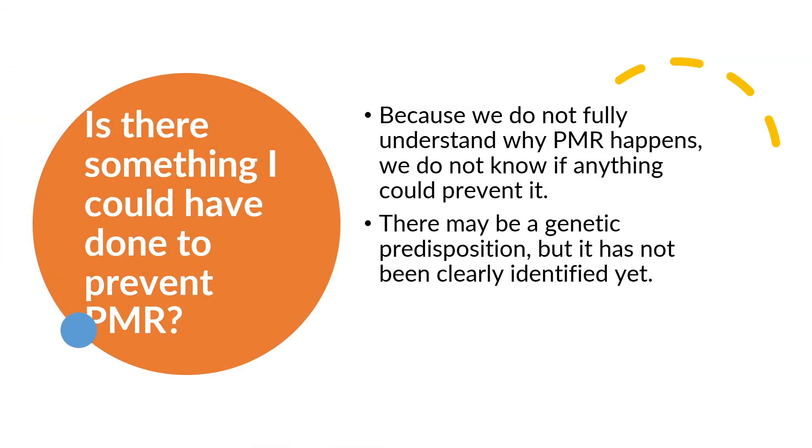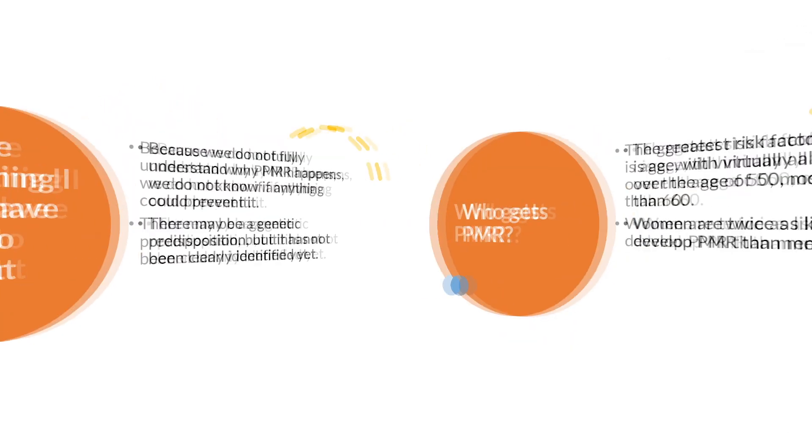Is there something you could have done to prevent PMR? Because we do not fully understand why PMR happens, we do not know if anything could prevent it. There may be a genetic predisposition, but it has not been clearly identified yet.